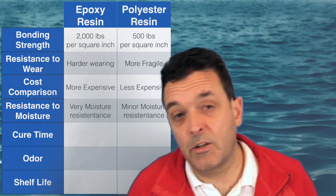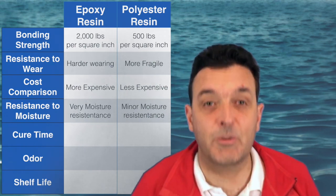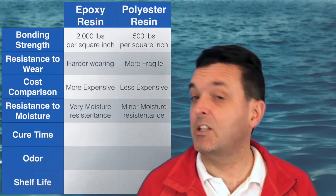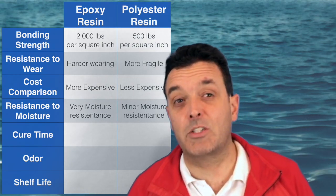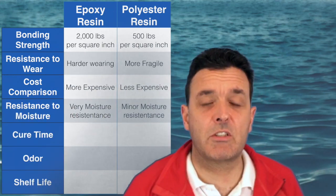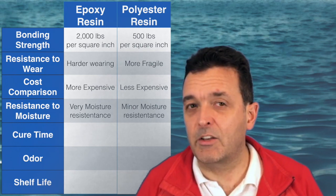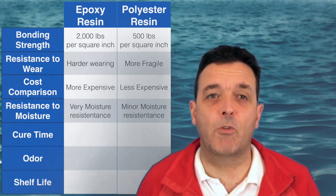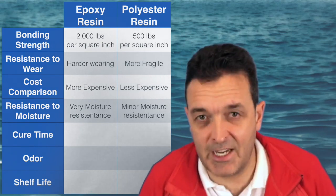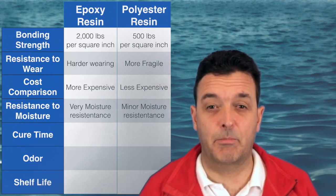Resistance to moisture is critically important — there's a linked video on fiberglass osmosis and what goes wrong if moisture gets into your boat. Epoxy resin has clear advantages here, being very moisture resistant. If you leave a boat in the water for long periods without dry docking it, epoxy will absorb very little if any water, whereas polyester resin will, which can lead to fiberglass osmosis.